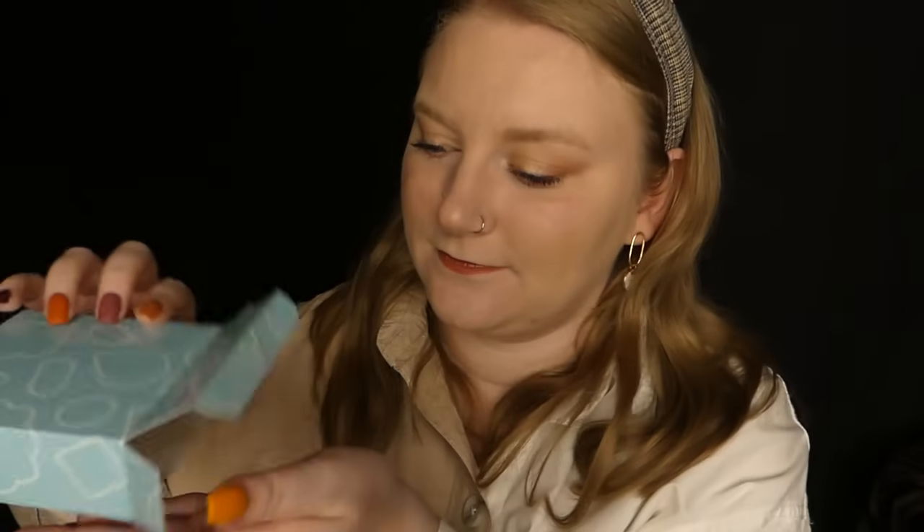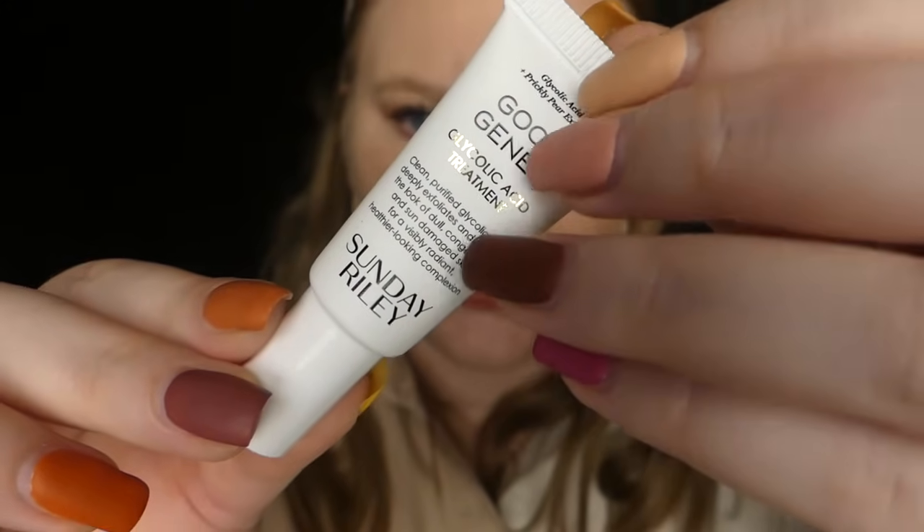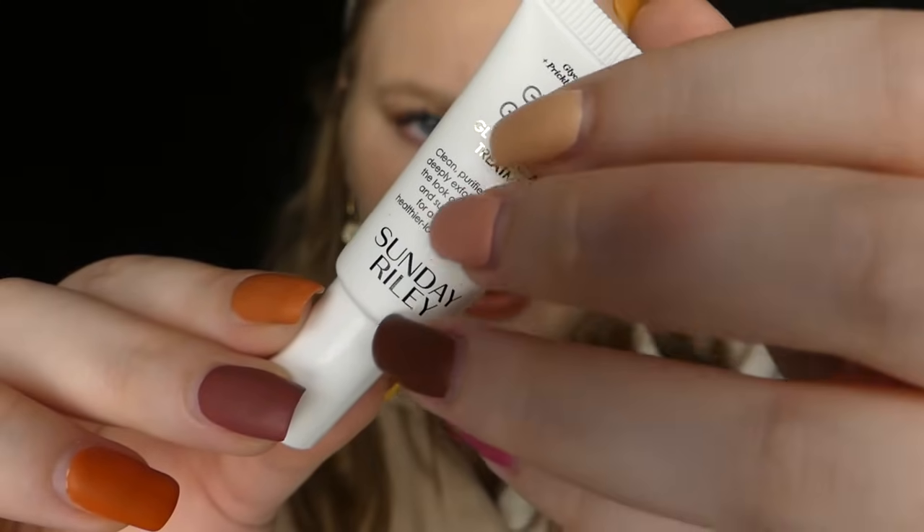Case numéro 9. On retrouve une marque aussi souvent présente dans les calendriers ASOS qui est Good Genes. On a le sérum à l'acide glycolique, appliqué en sérum exfoliant sur la peau du visage nettoyée, matin ou soir avant la crème. On a un tout petit format de 5 ml, c'est assez petit, mais ça peut permettre quelques usages pour se rendre compte si on souhaite le garder. Par contre, une boîte aussi grande pour un produit aussi petit, vraiment je ne suis pas bonne.